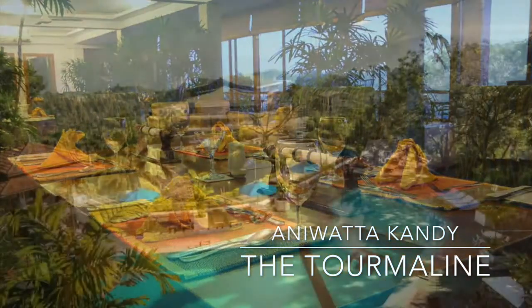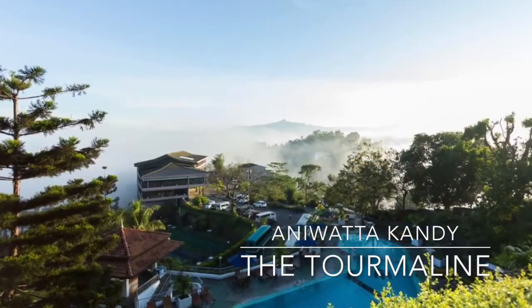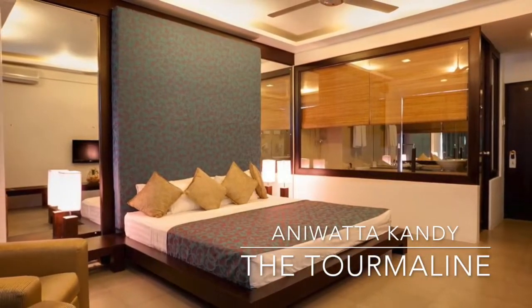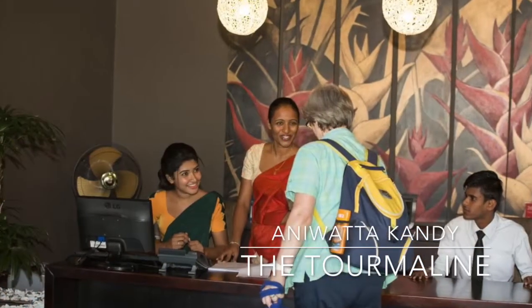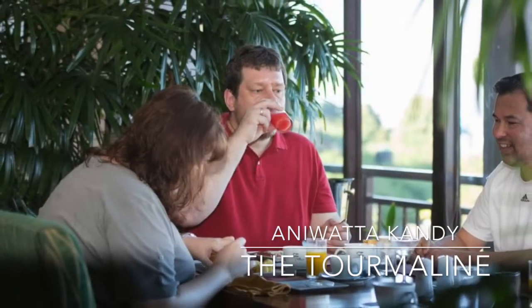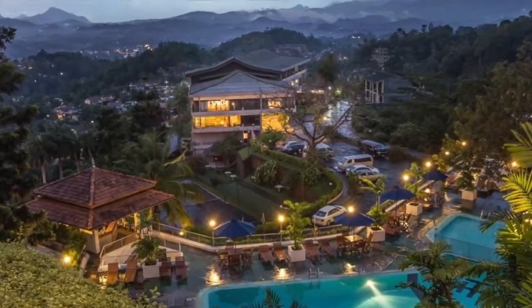Situated atop a hill overlooking the breathtaking Hantana, Knuckles Group, Hunnasgiriya, Matale Hills and the famous Bible Rock, it offers a pool and well-appointed rooms with bathtubs. Guests can enjoy the tropical weather by the hotel's large swimming pool, which features sun loungers for comfort. There are also tennis courts, a fitness centre and various other recreational facilities.